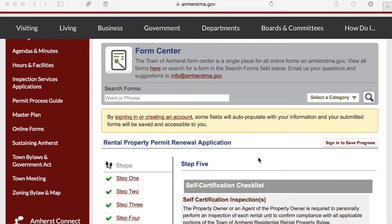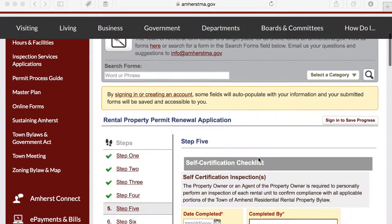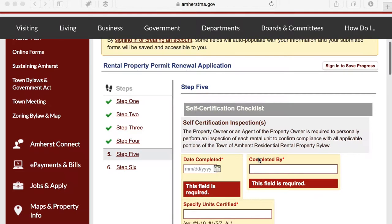I'm filling out my rental property permit renewal application and I'm at the final step. I need to find some information and I'm not going to be able to complete this form right now.